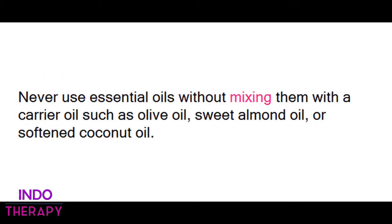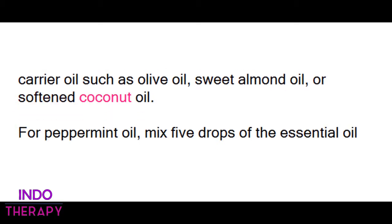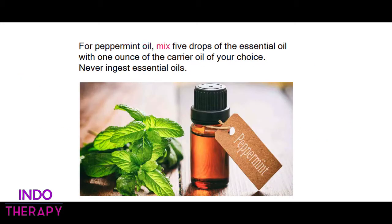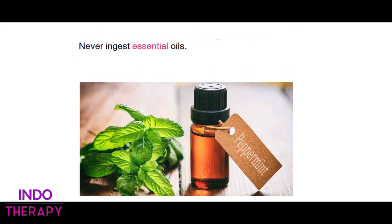Never use essential oils without mixing them with a carrier oil such as olive oil, sweet almond oil, or softened coconut oil. For peppermint oil, mix 5 drops of the essential oil with 1 ounce of the carrier oil of your choice. Never ingest essential oils.